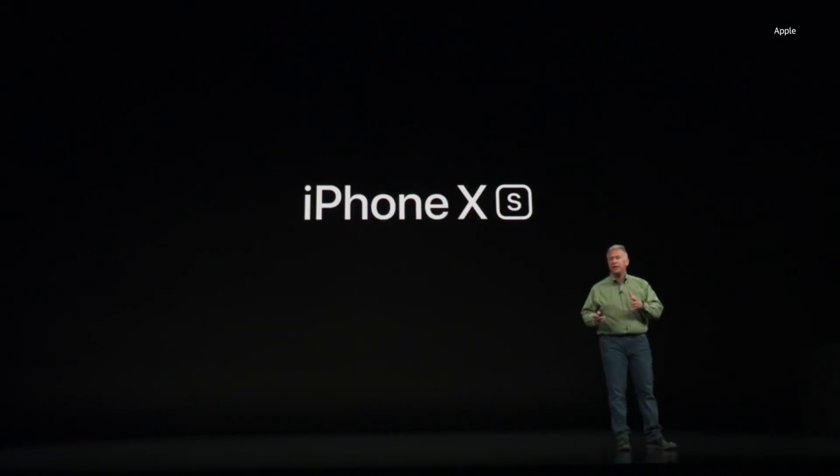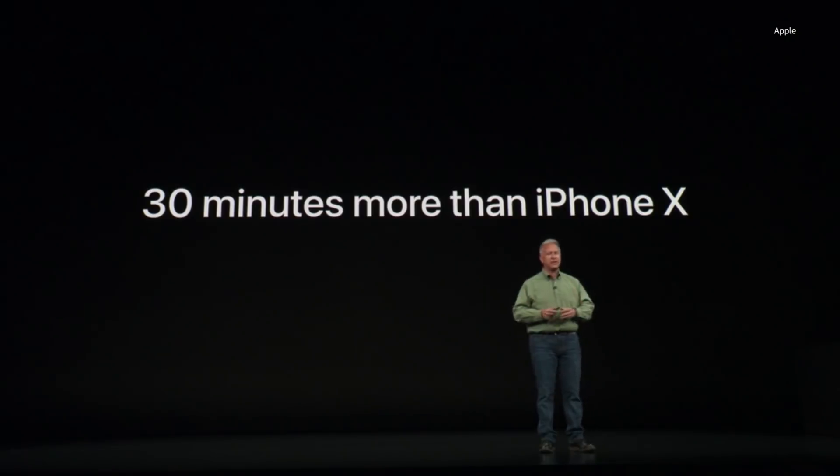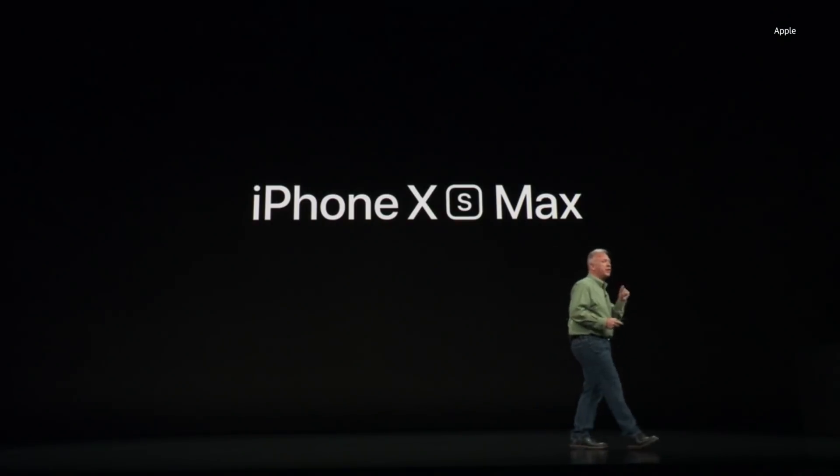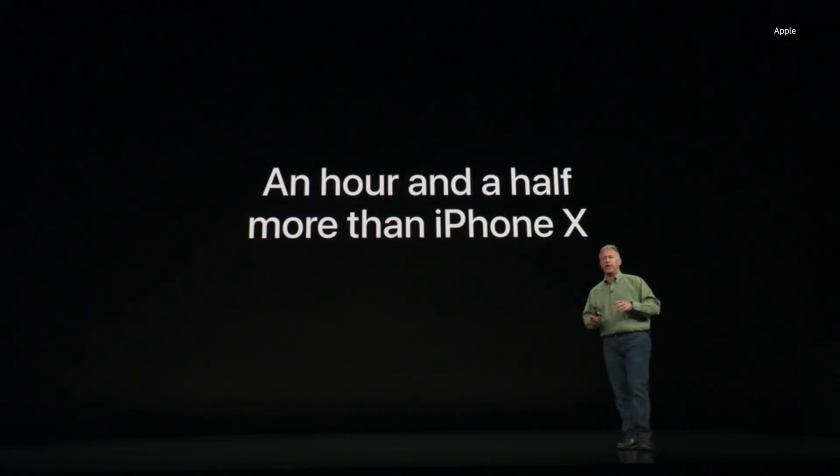iPhone XS, compared to iPhone X, can get you up to 30 minutes longer battery life in your day. iPhone XS Max has the biggest battery we've ever put into an iPhone, and it can get you up to an hour and a half longer in your day.